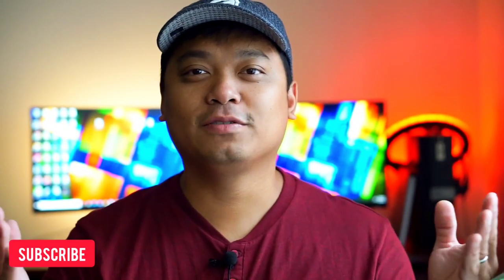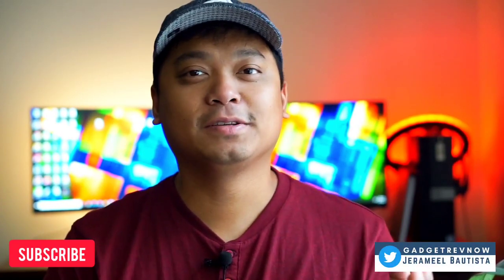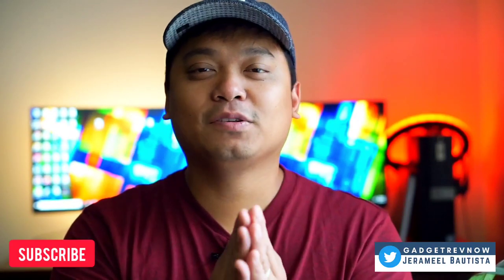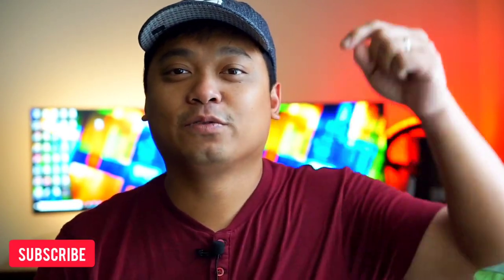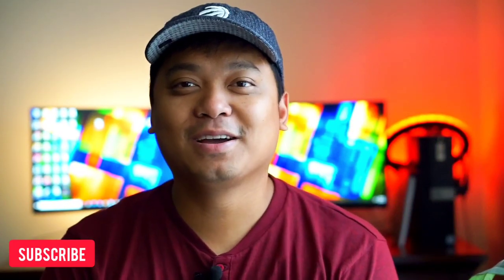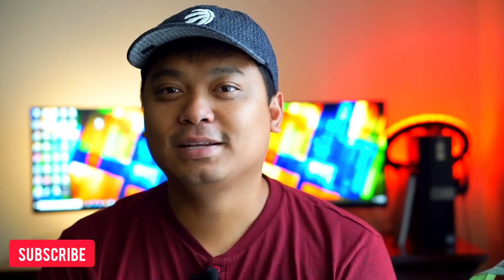If you enjoyed this video, consider subscribing. We post gadget reviews, comparisons, photography gear, and tips. The goal of this channel is to review and compare devices as simply, concisely, and friendly as possible. Don't forget to drop a comment, like, and share. Thanks for watching and I'll see you in the next one.